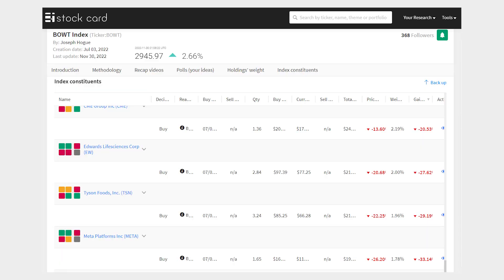That sector strategy has really paid off, with strong gains in the industrials, materials, and energy stocks, owning the best-of-breed stocks in each sector. But we have also had some losers here, like shares of Meta Platforms down 26% and Tyson Foods down 22% since July. I still believe in these stocks for their leading competitive advantages in their industries, so we're going to hold onto these for a rebound.